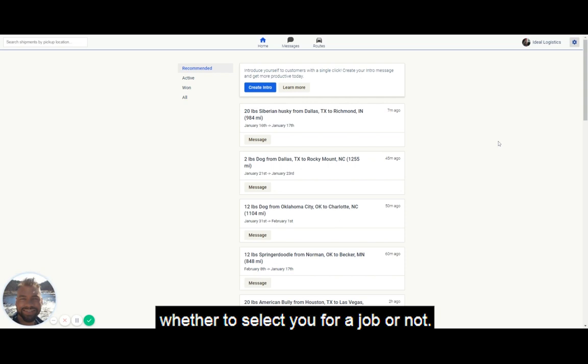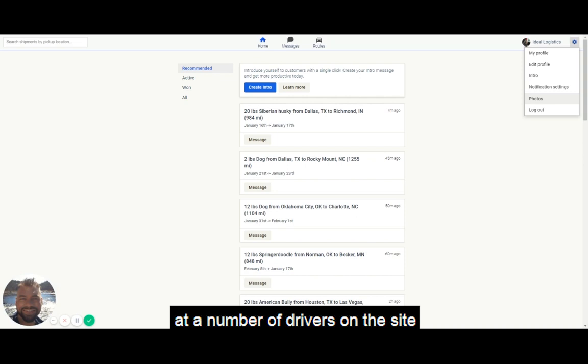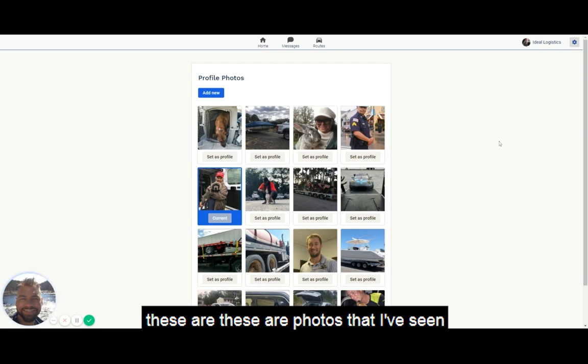Photos are very important. When a customer is deciding whether to select you for a job, they're going to look at your profile and see what kind of photos you have uploaded. I have some example photos here. Today I went and looked at a number of drivers on the site who were very successful and winning shipments. I took a small cross section of some of the best photos and uploaded them to this account so we can talk about what kind of photos you'd like to upload.